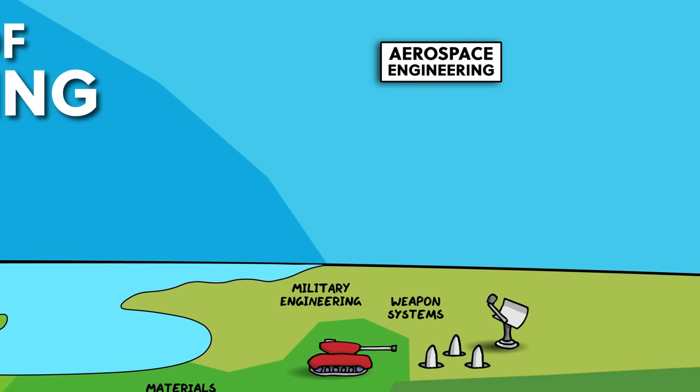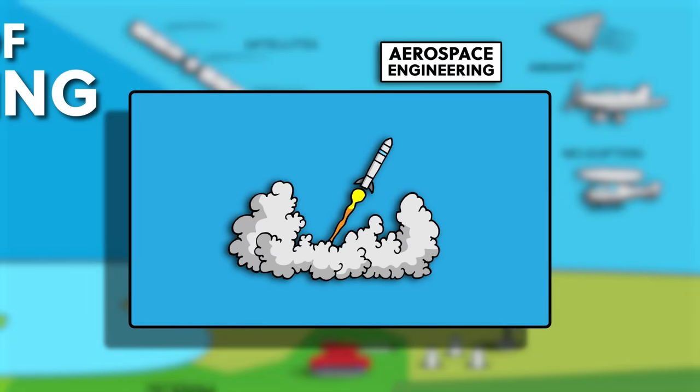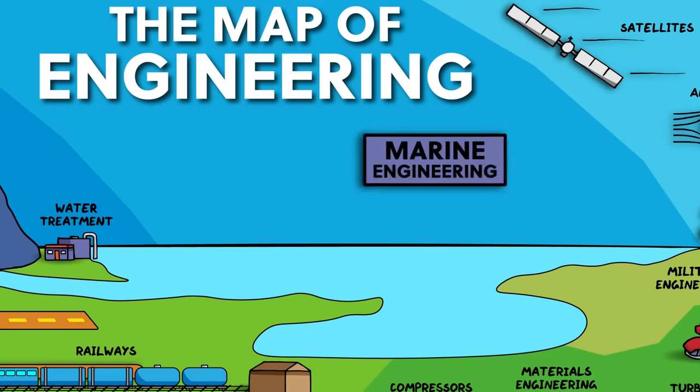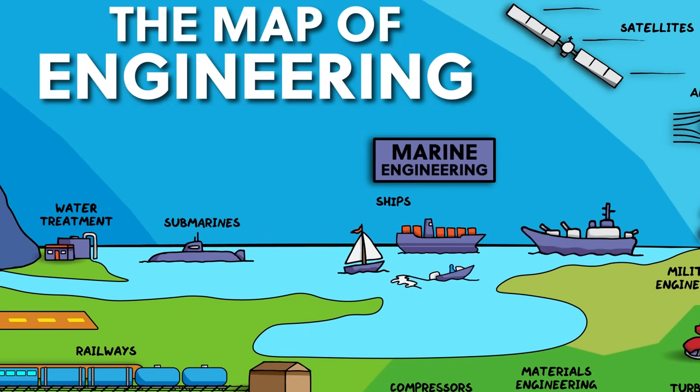Moving on to more positive uses of mechanical engineering, we come to aerospace engineering — the branch of engineering concerned with the development of aircraft and spacecraft, including design and manufacture of helicopters, rockets, and satellites, and is highly interdisciplinary. Building a rocket needs knowledge of aerodynamics, propulsion, materials engineering, avionics, chemical engineering, electrical engineering, computer engineering, and controlled systems, all working together flawlessly. There are also lots of applications of mechanical engineering in marine engineering, which involves the engineering of marine vessels like ships, boats, and submarines, as well as any ocean-based systems or structures like oil rigs and harbours.